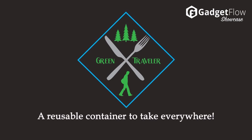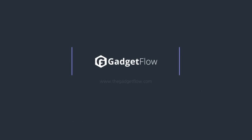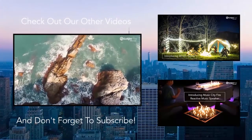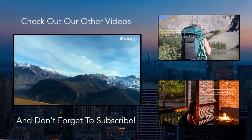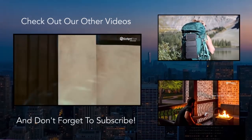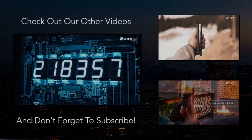Check out Green Traveler on Kickstarter today. I'll see you next time.